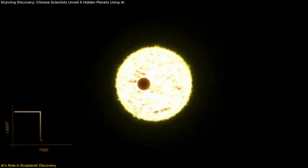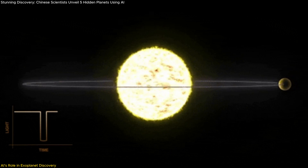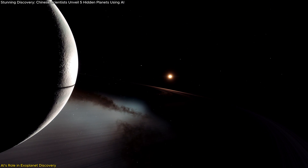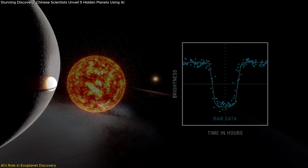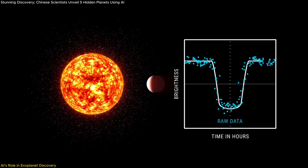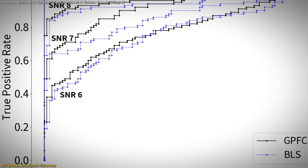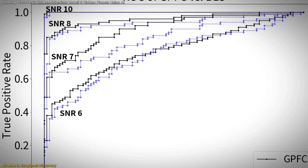The AI-based approach marks a significant shift from the standard transit method, where astronomers look for small dips in a star's brightness caused by orbiting planets. Detecting these subtle signals is especially challenging for ultra-short period planets, which orbit their stars in less than 24 hours, as their transit signatures are weaker and more prone to being lost in noise. The GPFC algorithm changes the game by analyzing data 15 times faster than the conventional box least squares (BLS) method, while improving detection accuracy by around 7%.